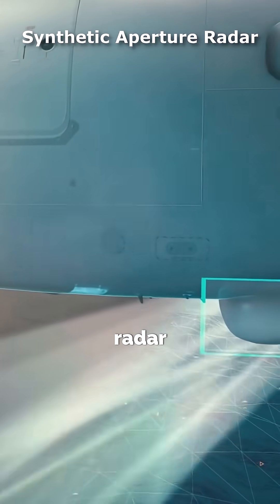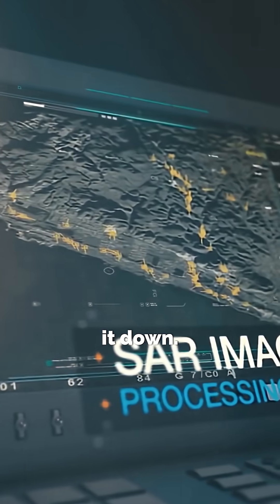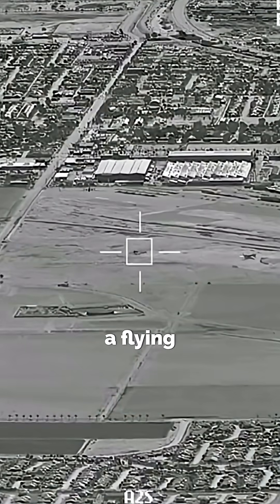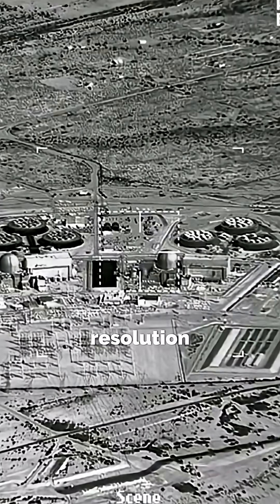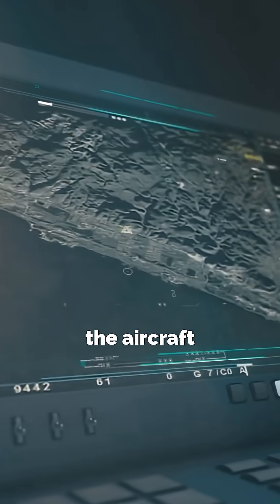Why don't we use Synthetic Aperture Radar, SAR, to track flying targets? Let's break it down. SAR is like a flying camera for radars. It creates high-resolution images of the ground by combining radar data over time as the aircraft moves.